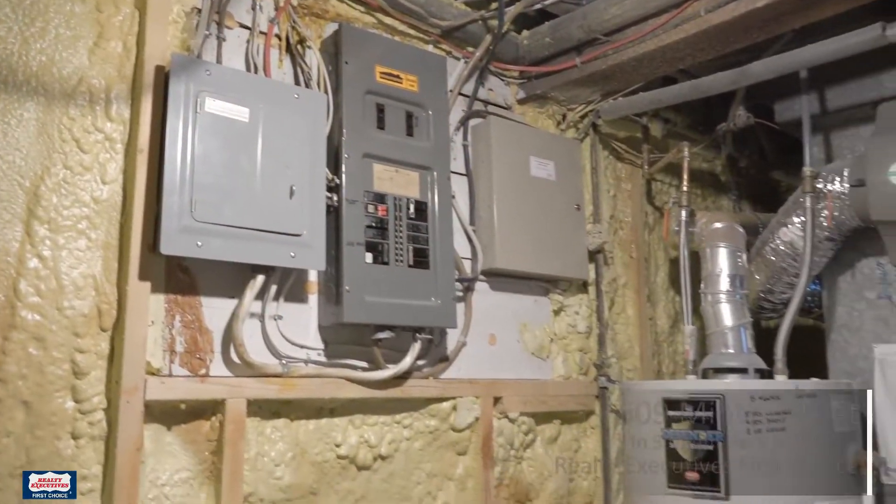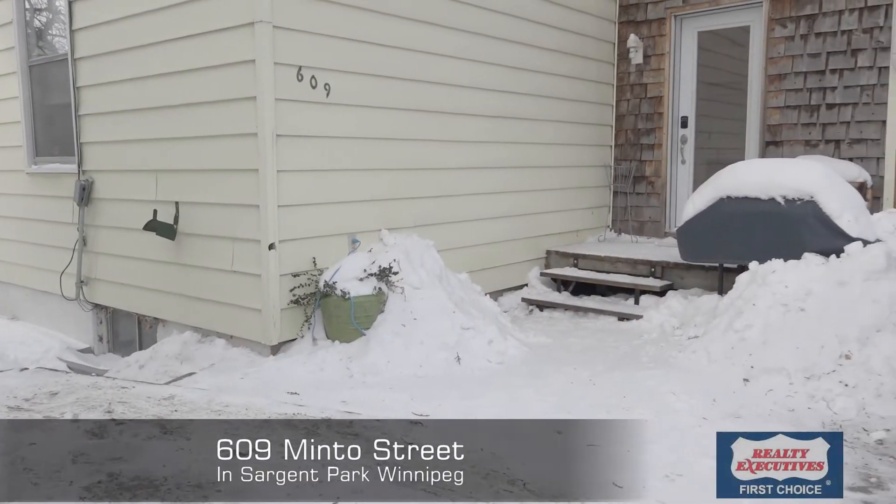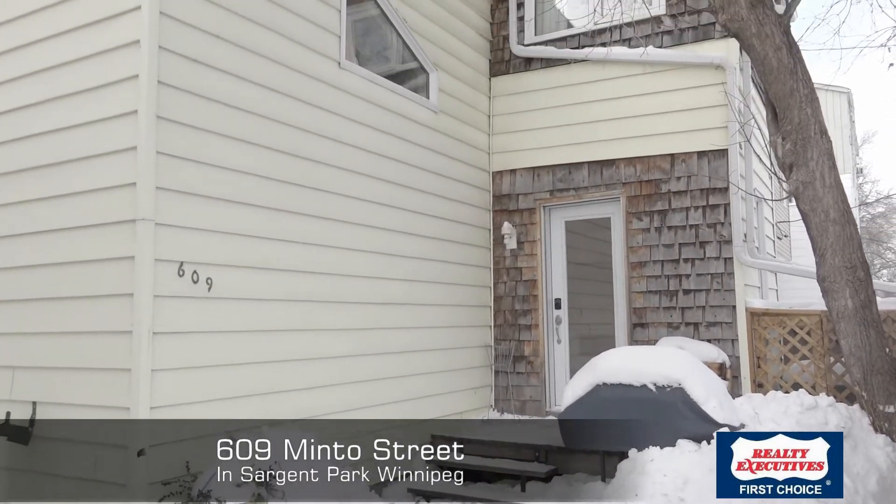This house is located close to Polo Park, Minto Armouries, a park with a playground just three doors down, transportation, and so much more.